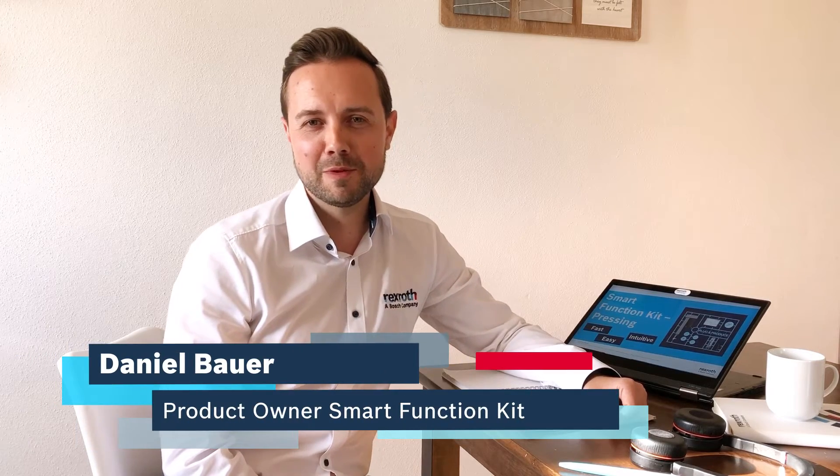Hi, my name is Daniel Bauer. I'm the responsible product owner for our Smart Function Kits, a product portfolio that belongs to the business unit Linear Motion Technology of Bosch Rexroth. As product owner, I'm business responsible and dedicated to create the product vision and product strategy. Being part of the factory automation segment, my team and I strive to bring highly integrated mechatronic solutions to you and therefore enable your business to benefit from the possibilities of the factory of the future.